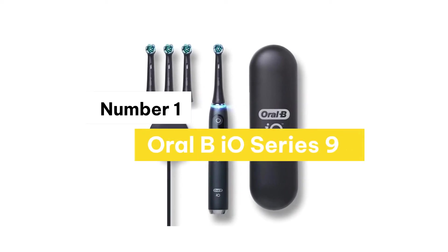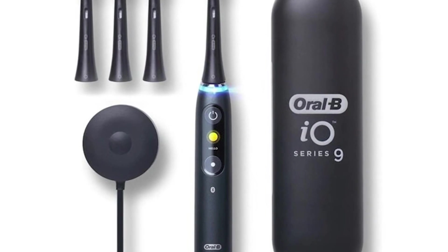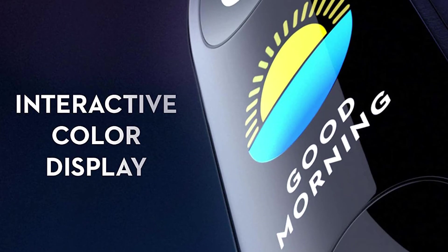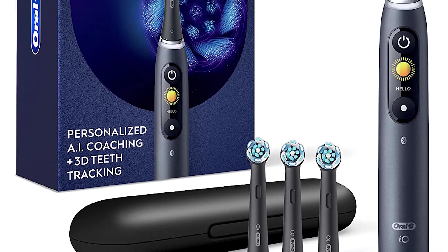Number 1: Oral-B IO Series 9. The Oral-B IO Series Rechargeable Toothbrush combines powerful but gentle micro-vibrations with Oral-B's unique dentist-inspired round brush head design for a professional, clean feeling every day. It has a smart pressure sensor that helps to keep you from brushing too hard to protect your gums and enamel.